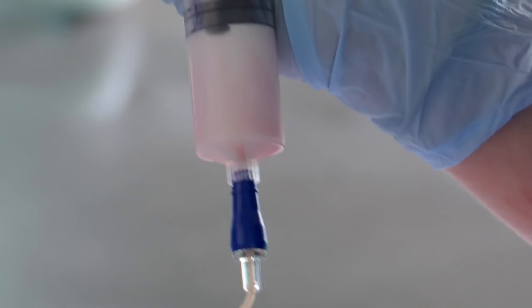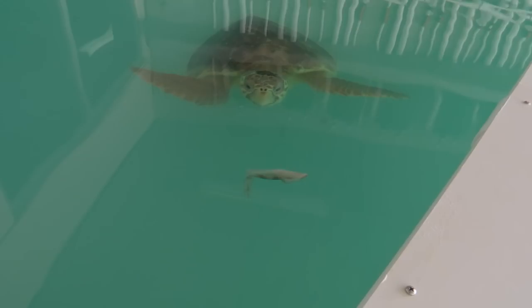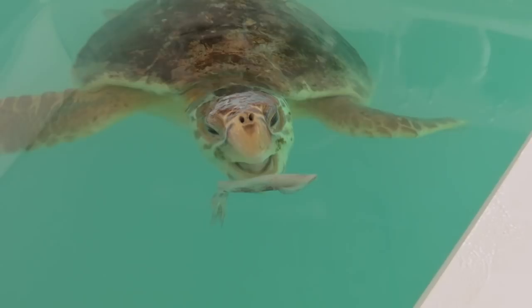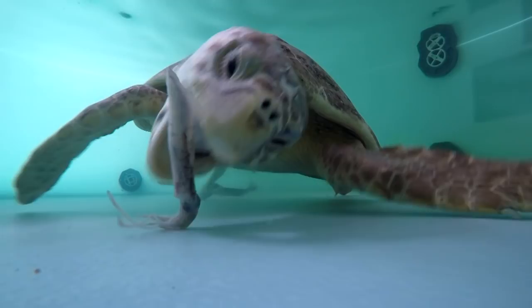We didn't want to add any more solid food to that. We started introducing squid to her, which she seems to really enjoy, as well as big jumbo pink shrimp, so she is fed a hefty diet of that here at the aquarium.